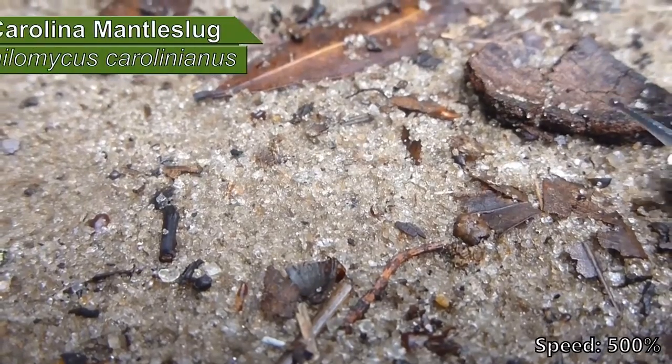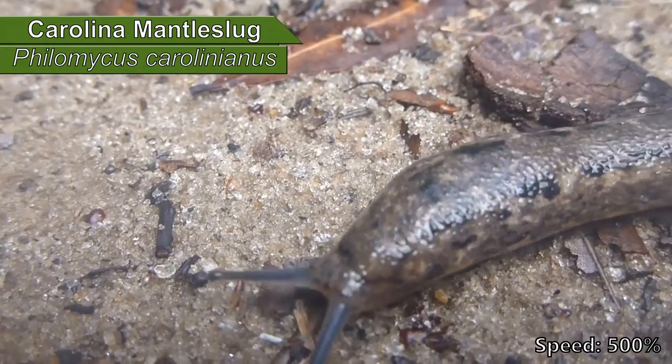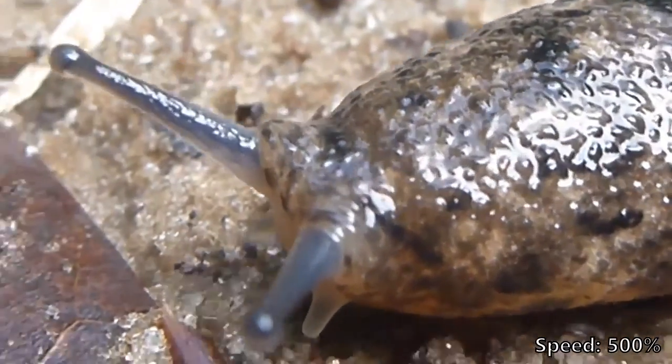So what about slugs then? Slugs have no armor at all. They are soft-bodied animals with only a layer of mucus to protect them from the elements. That's right — mucus. If you've ever held a slug, you've touched its mucus.